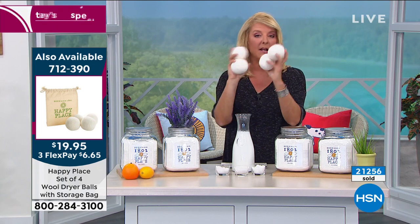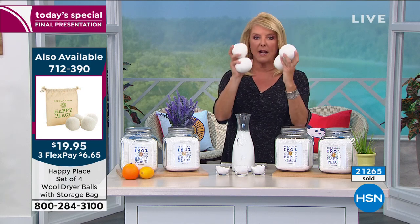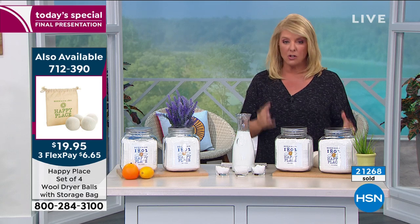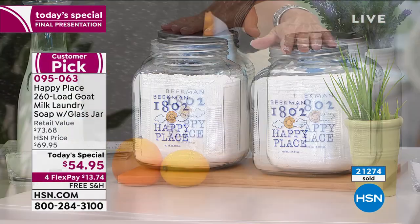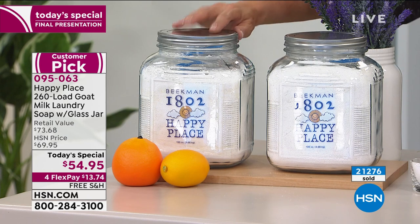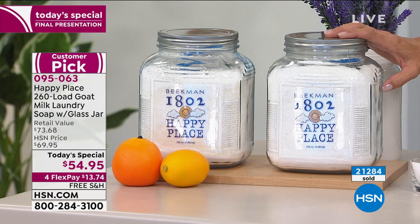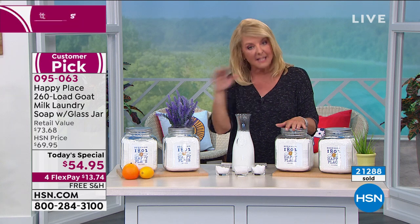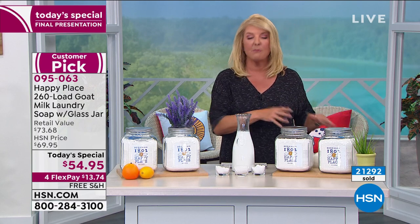Grab these, and think about getting multiples because they last for a crazy long time. Here's your quick update: if you want the sweetgrass or you want the citrus, those are almost completely gone. The other two we have left are lavender — and I still don't have a whole lot of lavender — and of course the pure if you want something unscented. I love it because you guys are taking my advice.